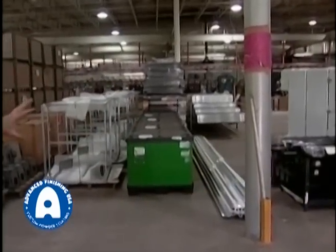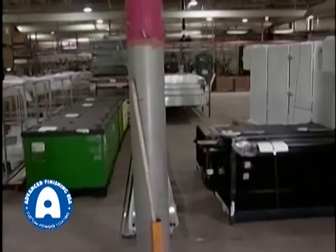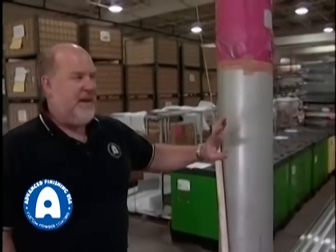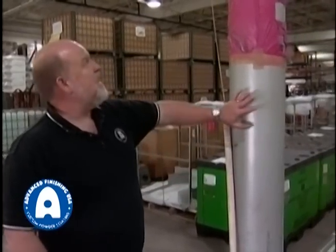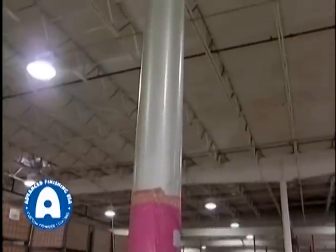As you can see here, some of the product is finished ready for shipment, some of the product is raw waiting to be coated. This column is an example — we did the flagpole at PNC Park in Pittsburgh, the American flagpole. It's about a 115-foot flagpole in this same powder, this sparkle silver, and we just did this column as a representation to give you an idea of some of the capacity that we have here at Advanced Finishing.